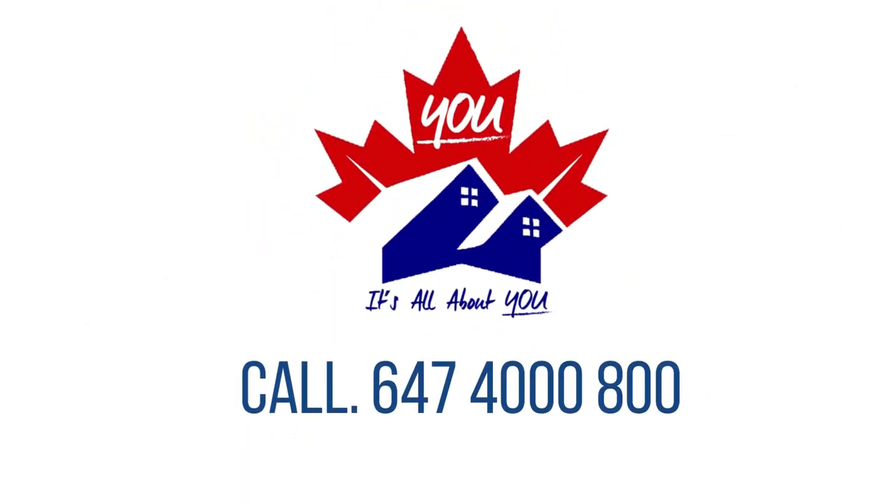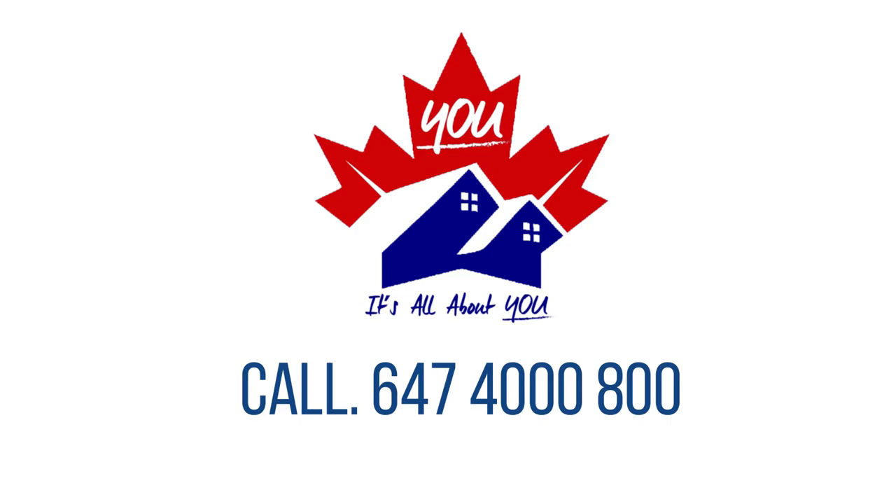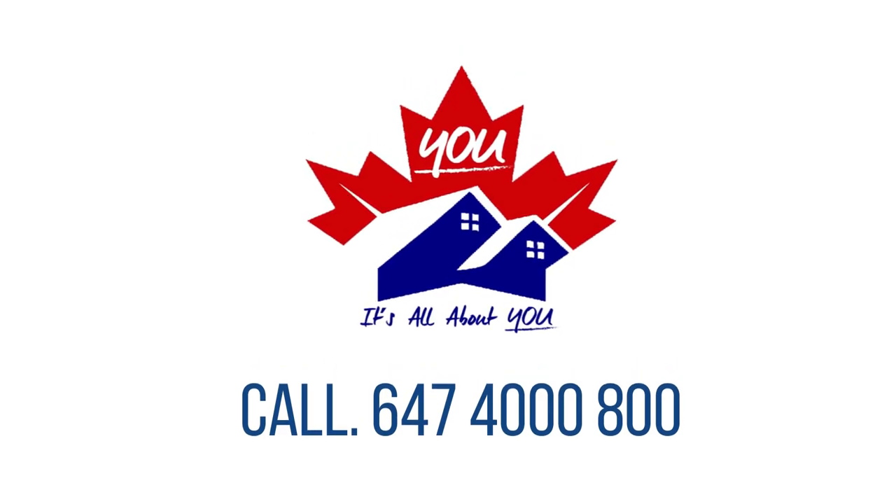If you want to find out more, call UGROUP at 647-4800.